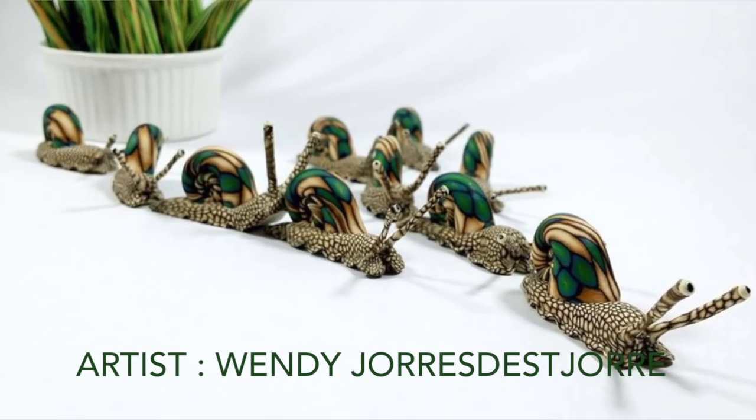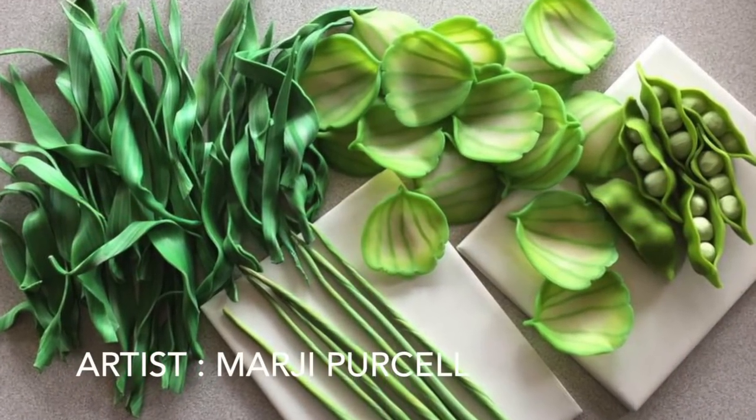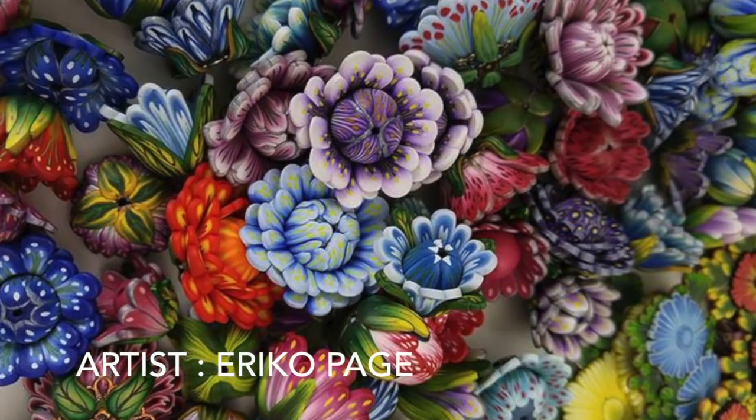The idea is for you to sculpt natural forms and shapes like leaves, flowers, bugs, maybe even tiny animals, and to send them in. They then take all the sculptures together and make a big installation of all the artworks.